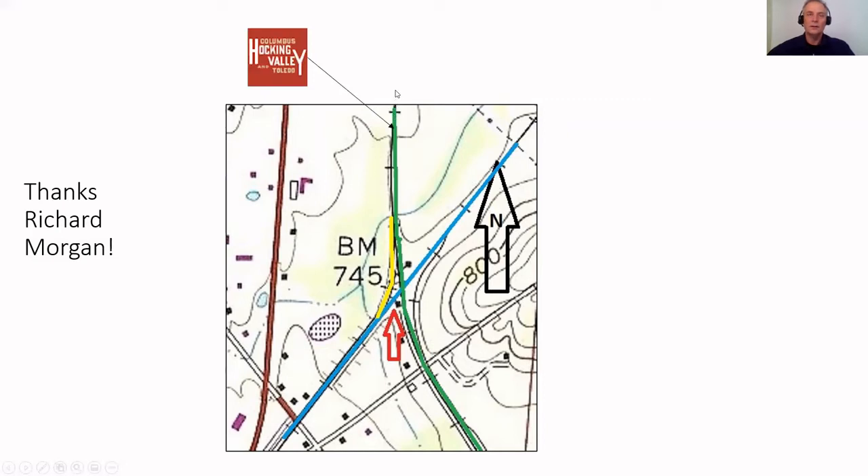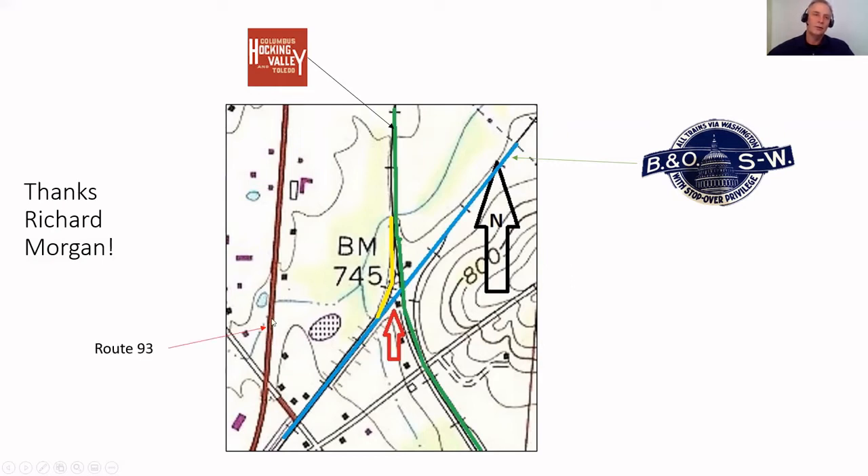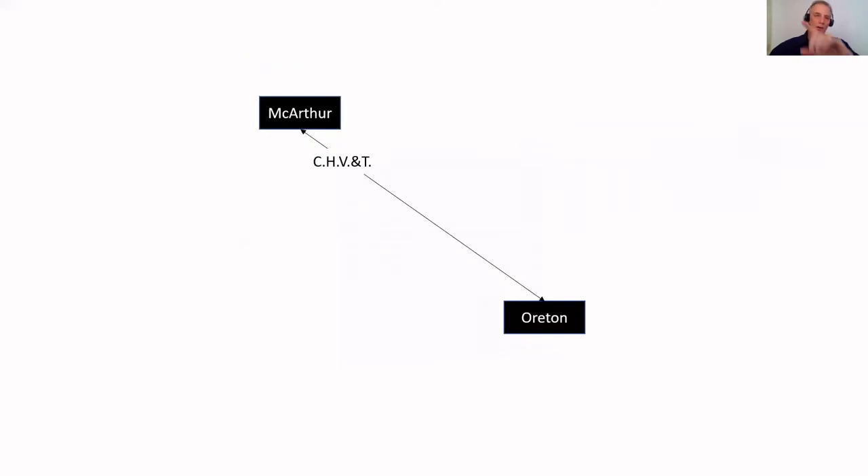Again, the green line here is the Columbus Hocking Valley and Toledo rail line, or the CHV&T. This green line here, the blue line is the B&O. And then this line here is a newer picture - Route 93 is seen here in this map. So pulling this from the archives, just showing you where that's at. Now let me redraw this map that was in the last video. We'll first place on this map the CHV&T rail line - this is not to scale, just to help you understand all these pictures and where that building sat. The CHV&T is running from MacArthur to Orton, focusing in on that depot or old station there in Dundas that no longer exists today.